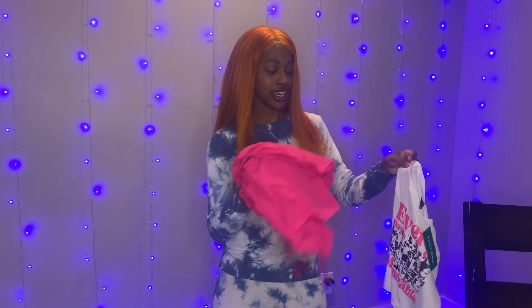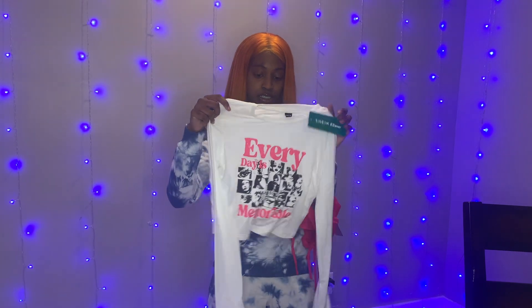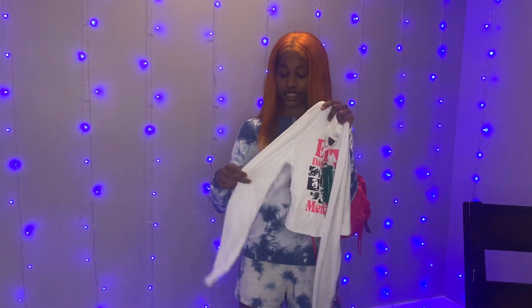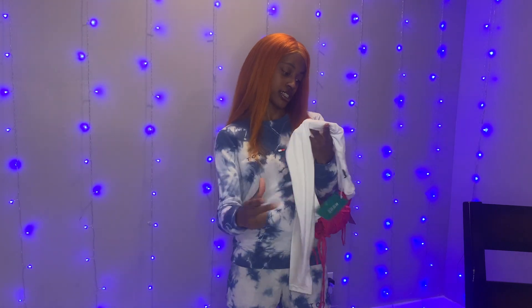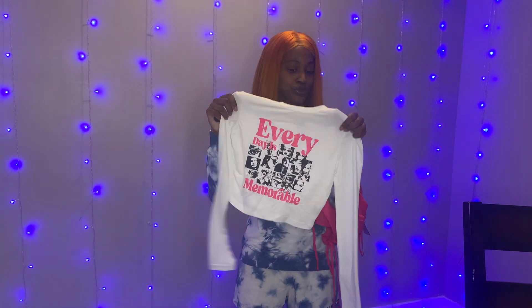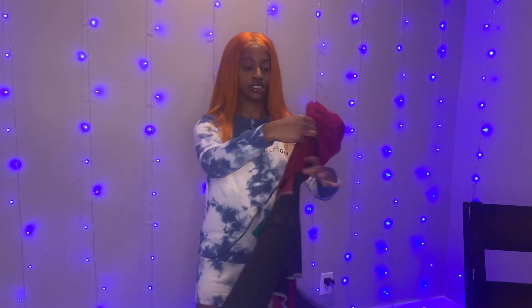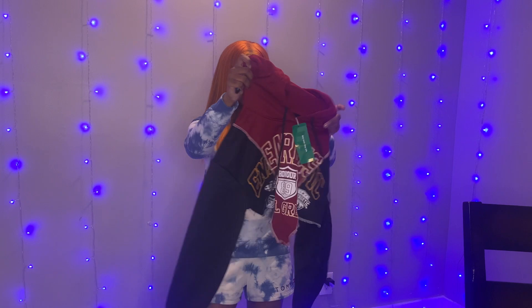To go with that hat and these pants, I got this cute thin long sleeve shirt — it says 'Every Day Is Memorable,' cute! Next up we have this cute hoodie crop top — it's just cute, okay, and I was gonna wear this with some leggings I already have at home.